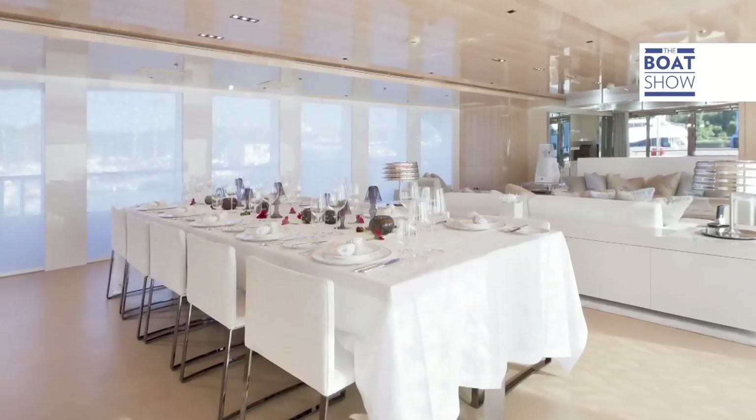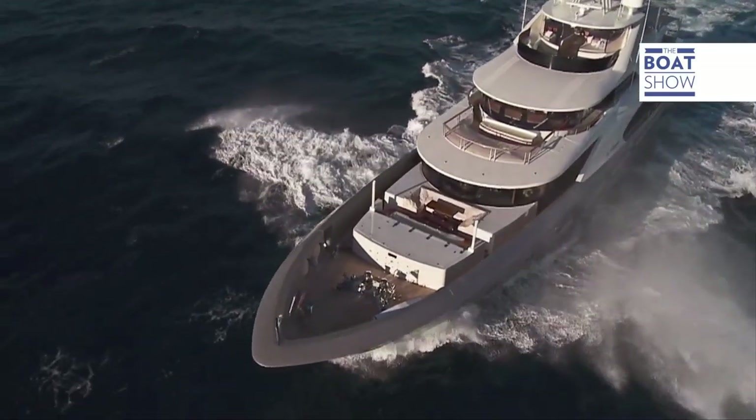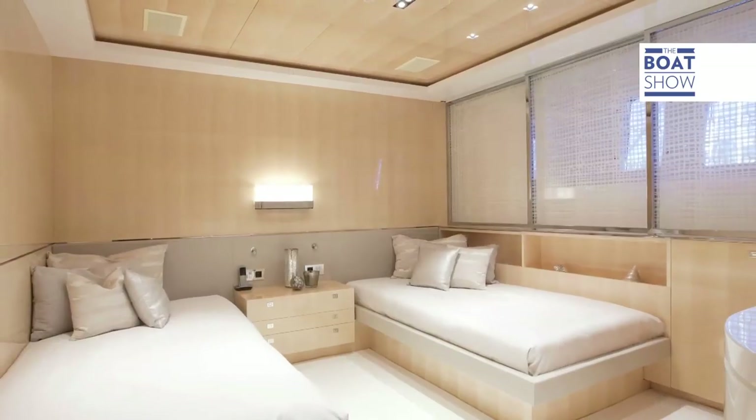La Pellegrina has four levels and is 12 meters high. With 500 square meters of living space, the boat can accommodate 12 guests in six cabins, all with the highest expectations in luxury.